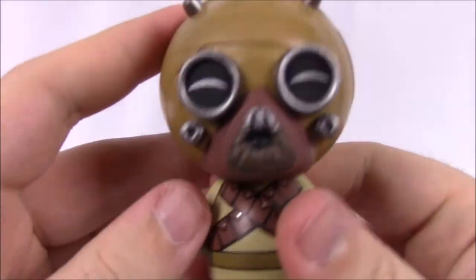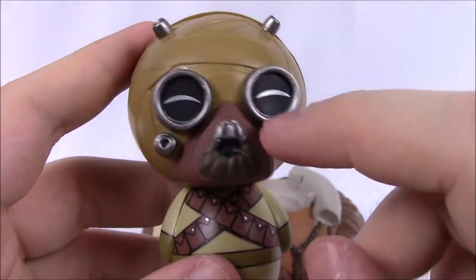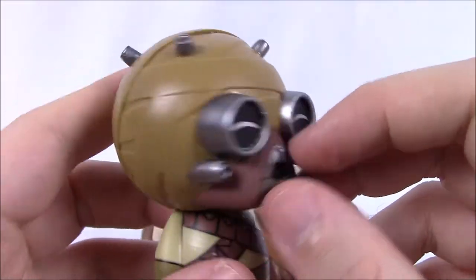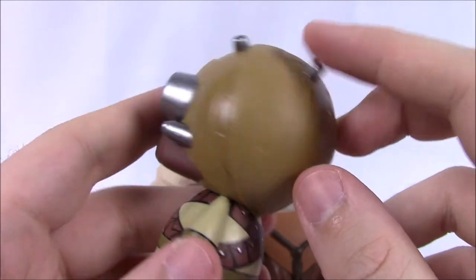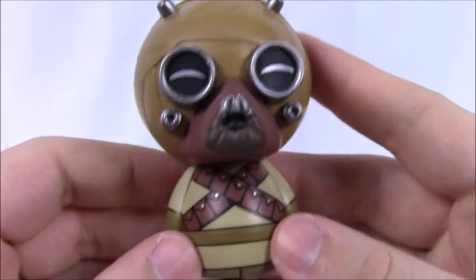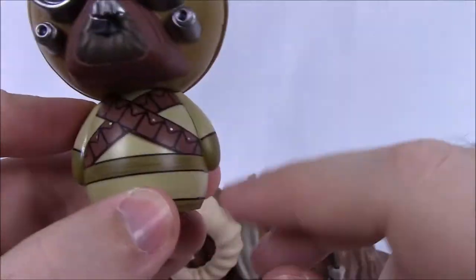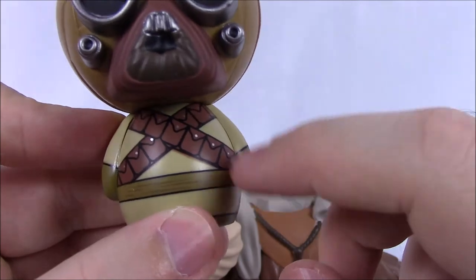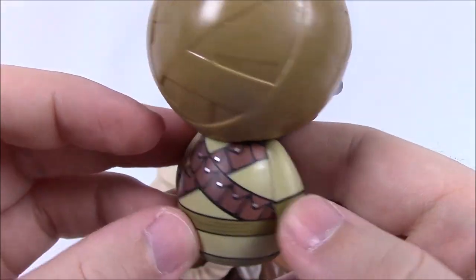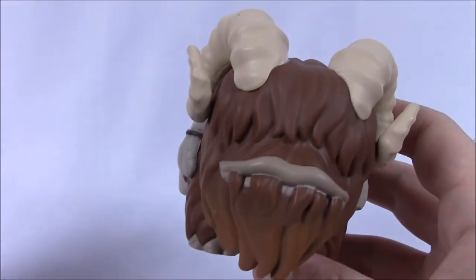The Tusken Raider is a new one for my collection. Its face has goggles, squinty eyes as if smiling, a breather mask, little pegs sticking out over its head, and bandaged wrapping to protect against the Tatooine sun. Going down it's got a brown robe with two bandoliers across the chest full of pockets, a belt, gloves, and feet.